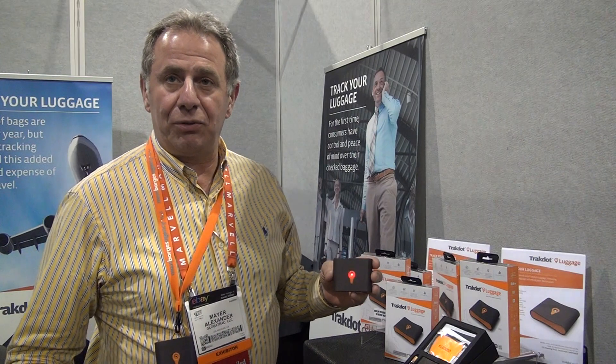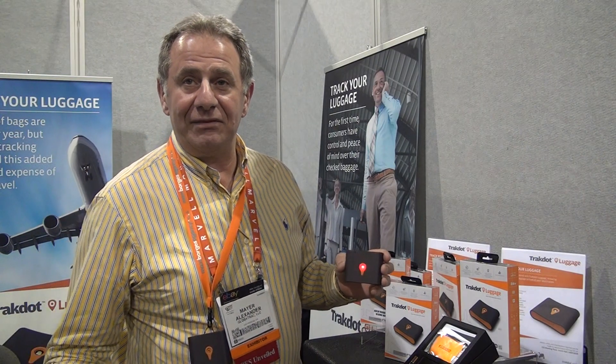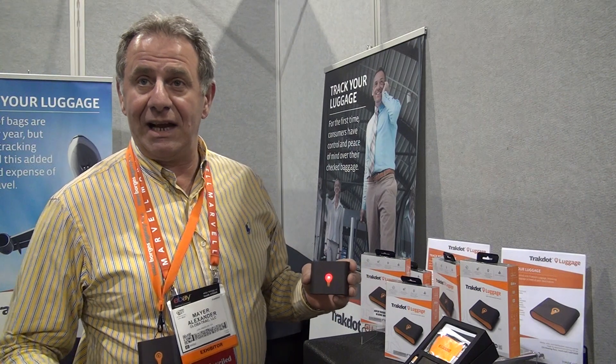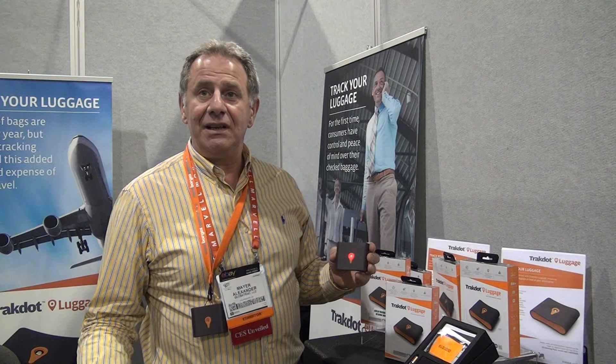Throw this in your suitcase. You're traveling from Airport 1 to Airport 2. If your suitcase, in fact, followed you — so if you're going from the Netherlands to Heathrow and your suitcase followed you to Heathrow — you will get an SMS or an email, depending on how you would like to receive it, saying that it has arrived in Heathrow.